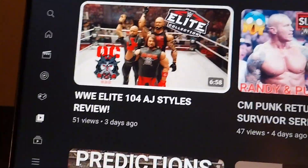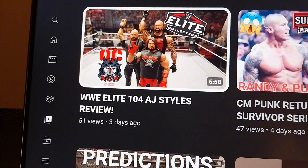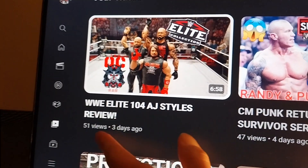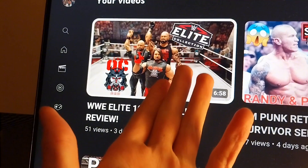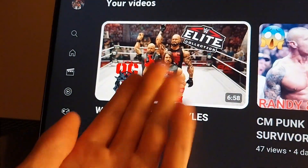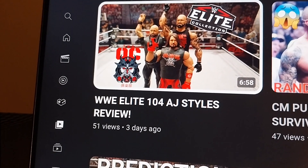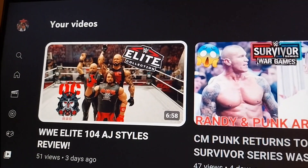Just talking about the channel real quick — I know it's been three days since I've uploaded, I'm sorry about that. This week just went fast and I didn't really get time to make content. I recorded the AJ Styles elite review, it's about six minutes long, but it only got 51 views. The thumbnail wasn't the greatest and I didn't fully enjoy reviewing that figure, even though I think it's an amazing figure.